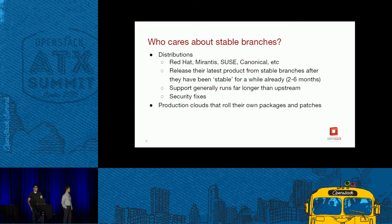Distributions obviously care about stable branches because they service them and have long support contracts. A lot of them release their products well after we've cut the latest release in the community — anywhere between two and six months before the latest release is actually released as a distribution product. They support far longer than upstream; upstream right now is about 18 months for the oldest branch. Distributions get their security fixes from upstream, as do production clouds that roll their own packages.